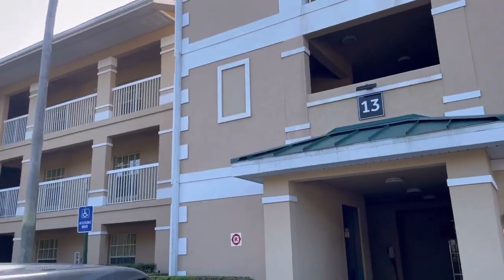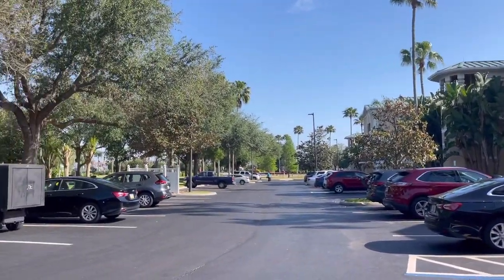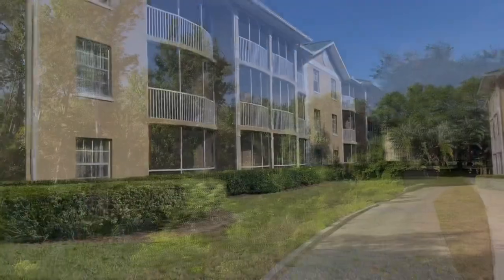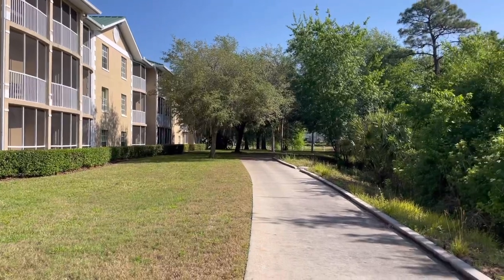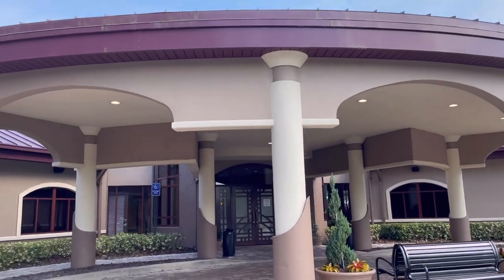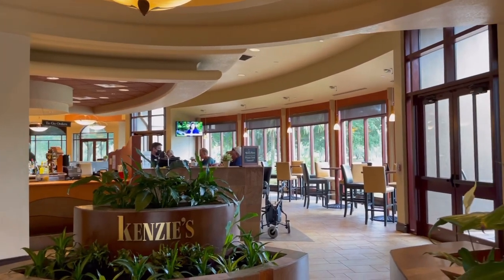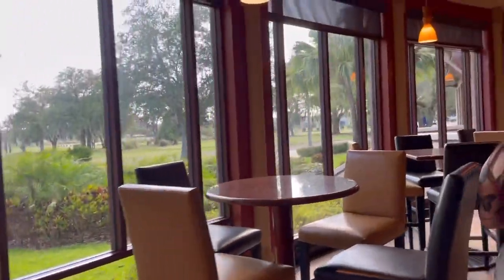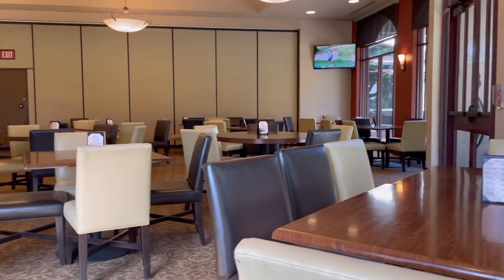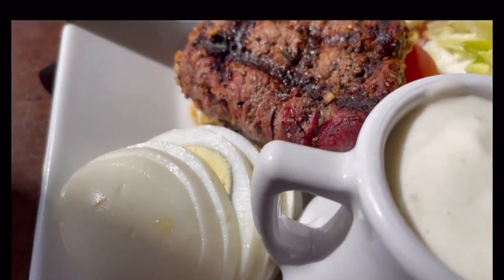Mystic Dunes is a timeshare, which means there is no daily housekeeping. A lot of people are floored by that — they don't want to make their own bed or take out their own trash. It's what you have to do. I personally love it; I don't want to have to get out of the room because someone's coming to make my bed. Here we are at Kenzie's. This is the clubhouse for the golfers, but it's also open for breakfast, lunch, and dinner. I did enjoy dinner with my daughter here one night this week — I had a chopped salad with filet mignon; it was like $17 and it was really good.